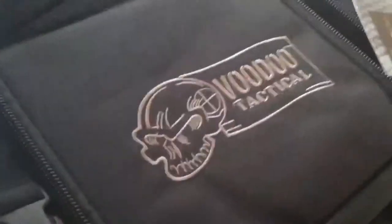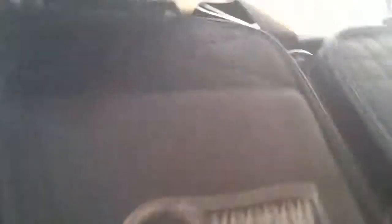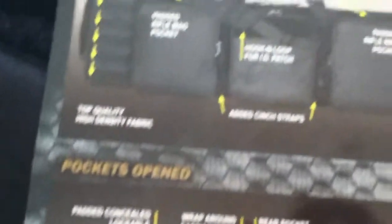Let's take a look at it over here. That's pretty cool. I'm going to try this out. Two guns in it, baby. It's a tough choice.